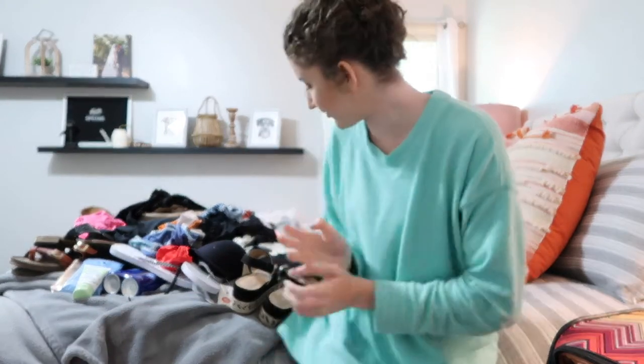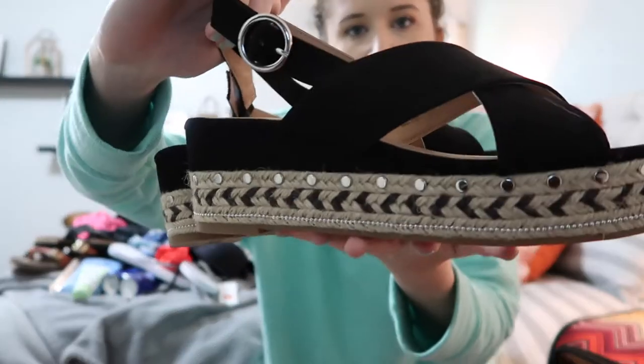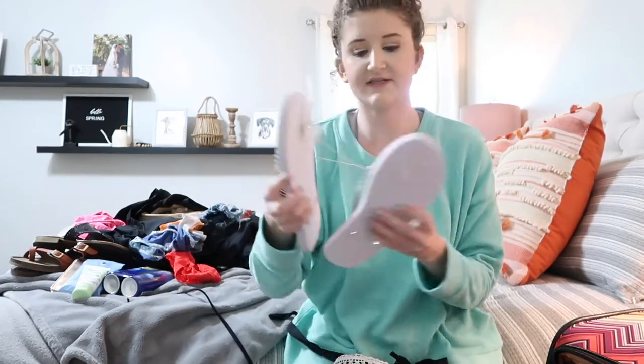I'm going to go through everything and show you guys what I might be bringing, and then we can pack my suitcase together. The next thing I'm definitely taking are these espadrille shoes I got at Target a few months ago. I haven't been able to wear them yet because I haven't really had a place to wear them, so I'm definitely taking these — they fit the vibe and I'm obsessed with them.